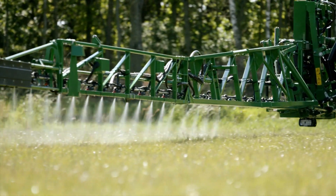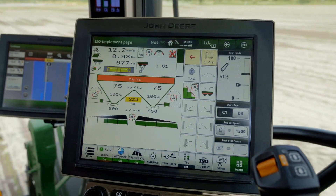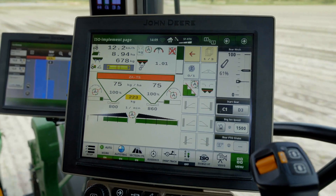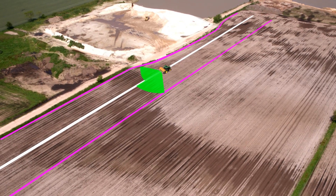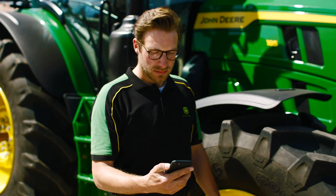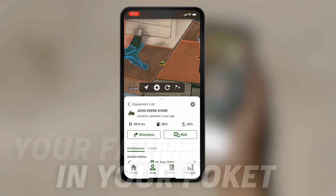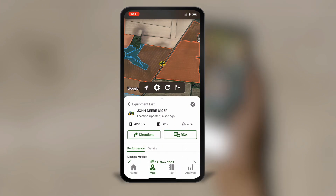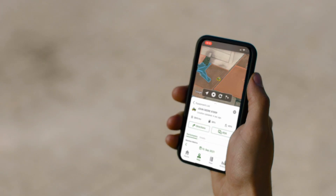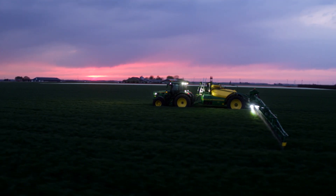With John Deere Section Control you take the next step in precision farming. This ISOBUS standard solution minimizes skips and overlaps automatically on the go. With the Operations Center Mobile you always have your farm in your pocket — it is easy to use and connects you with your machines, fields, and operators. Conduct agronomic analyses to make better, fact-based decisions.